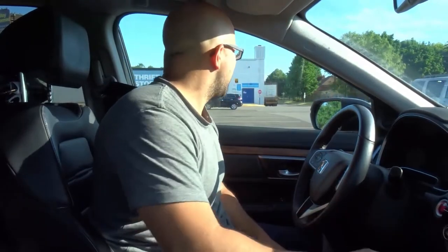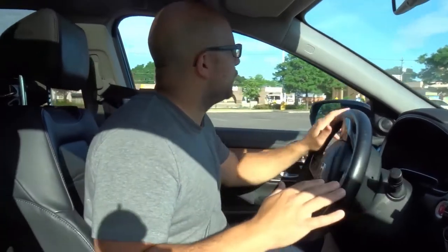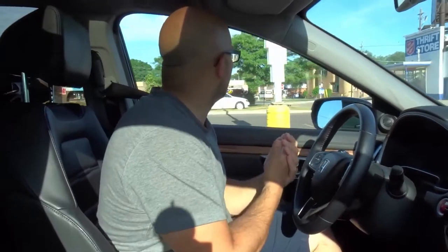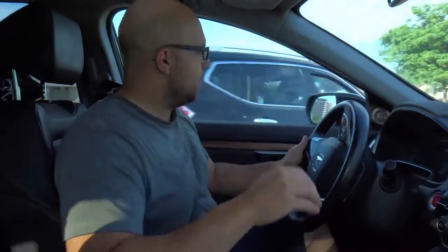Hey everybody! I'm here today to tell you about 7 expert tricks for gripping the steering wheel. In this video I'll be going over 7 tricks that experts use to grip the steering wheel better than ever before. It's very important to know that when you have a good grip on the steering wheel you are more likely to be a better driver on the road. Without further ado let's get right into the video.